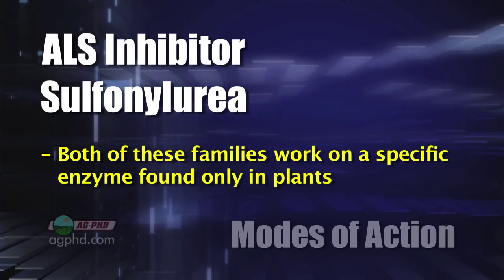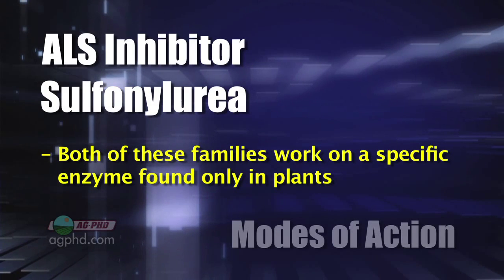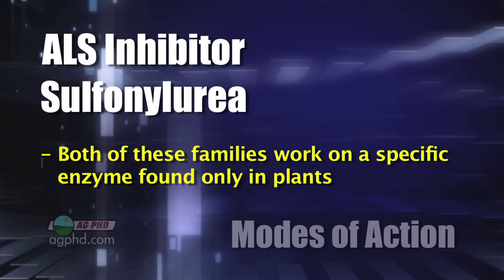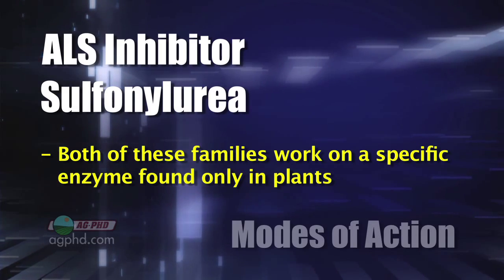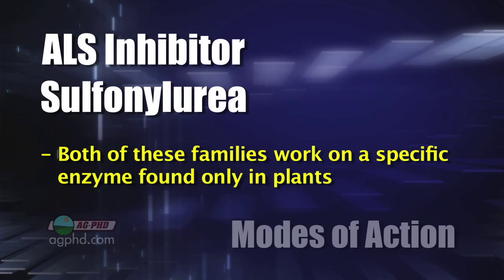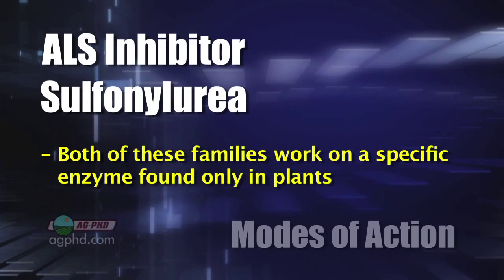For example, with some of the ALS inhibitor products or the sulfonyl urea products, they're very specific, and they'll act on an enzyme that's found only in plants — one specific enzyme in the plant. As soon as that enzyme gets modified a little bit, bam, we've got resistance.